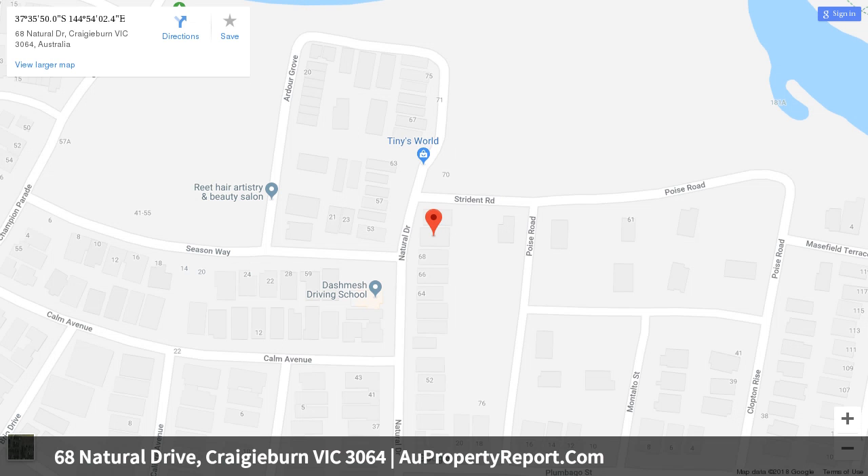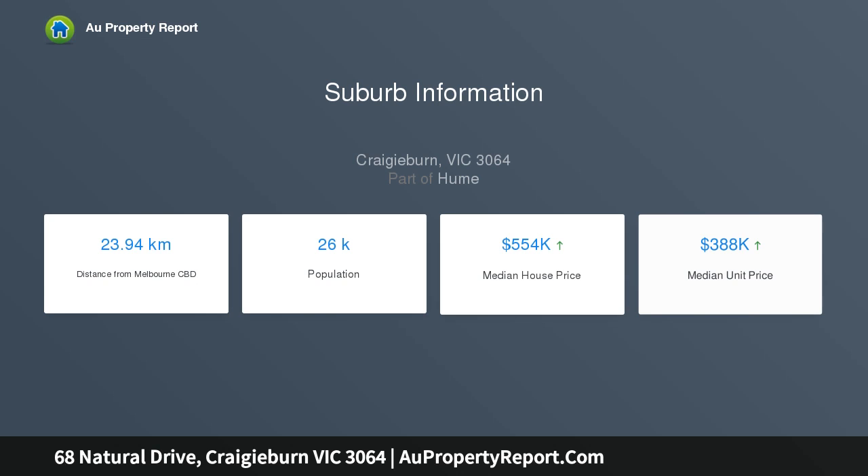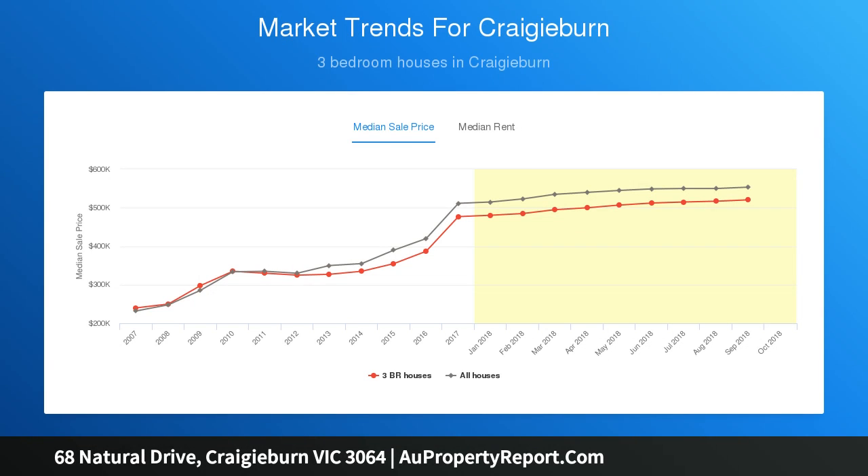Loaded with quality extras including a double remote garage, 900mm stainless steel appliances and stone bench tops, ducted heating, evaporative cooling, solar gas boosted hot water service, LED downlights, and landscaped gardens all around with al fresco and much more.